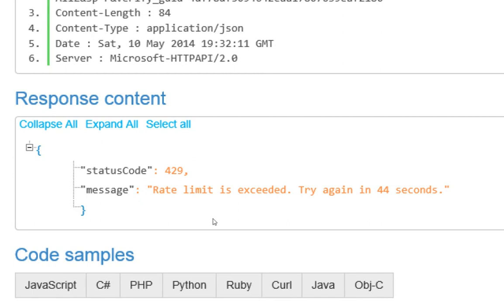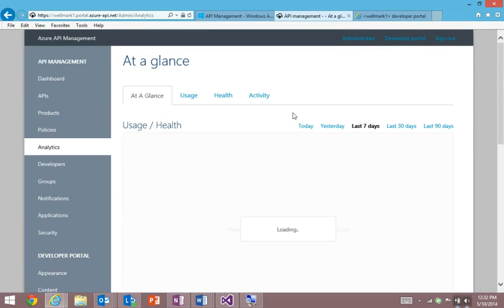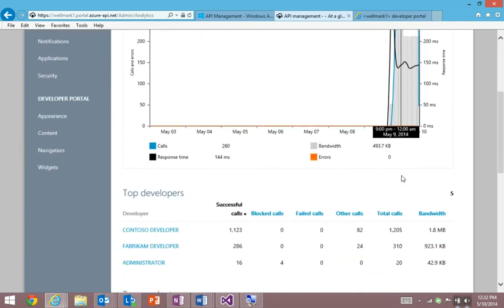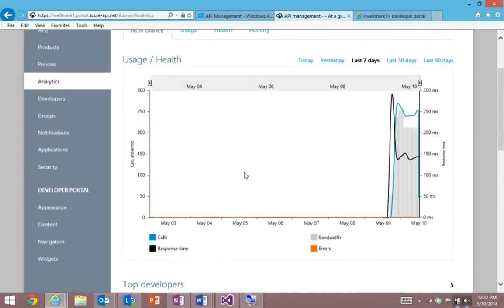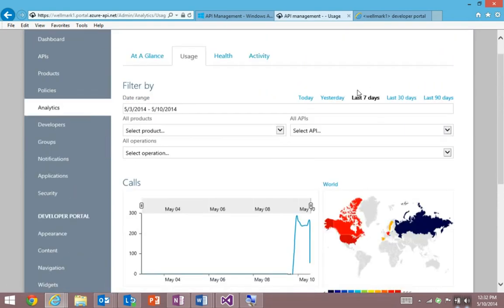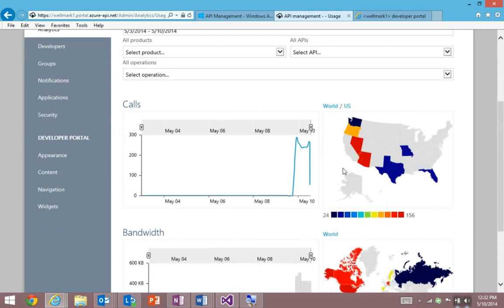As an IT professional managing an API program, I need visibility of trends, usage, and health. We have you covered with our analytics, which give you an at-a-glance view of the activity happening on the API — including number of calls, bandwidth, and number of errors. We give you a table showing the top partners or developers and the number of calls they're making. We can even drill in and give you more detailed usage with geographical charts showing where most of your traffic is coming from. Here I'm zooming into the US to see the distribution across the various states.